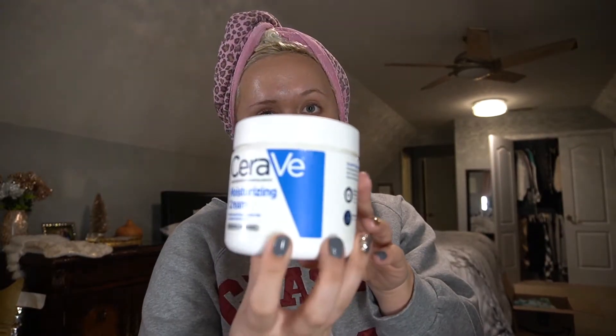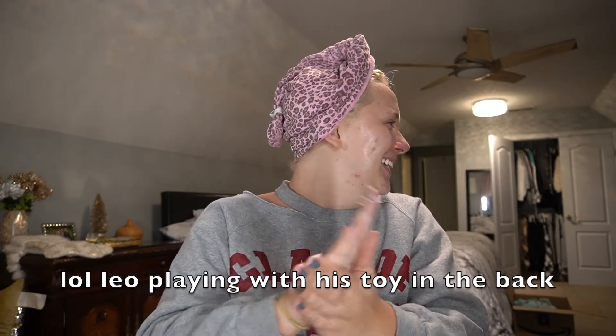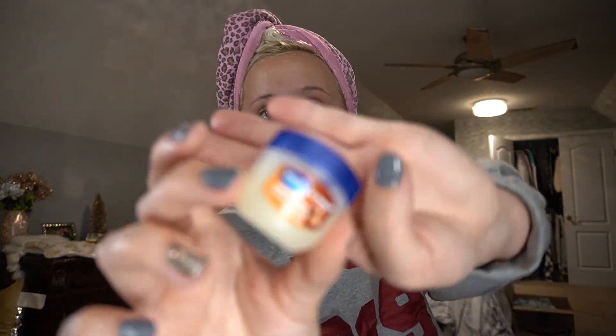I'm putting on the moisturizer over the oil — it kind of helps lock it into your skin. Next I'm going to moisturize with the CeraVe Moisturizing Cream. I've shown you this in the first video. Every time I start filming, Leo starts playing. Then I like to moisturize my lips with my Vaseline Lip Therapy Cocoa Butter.